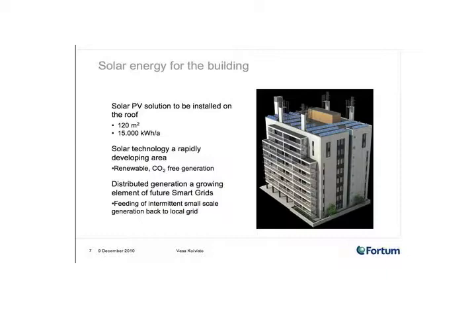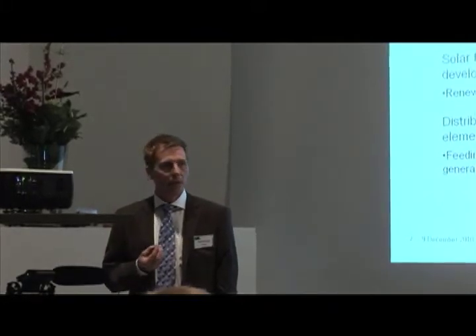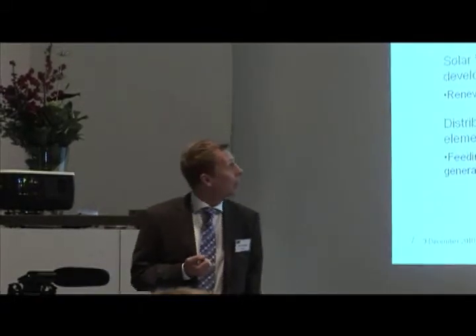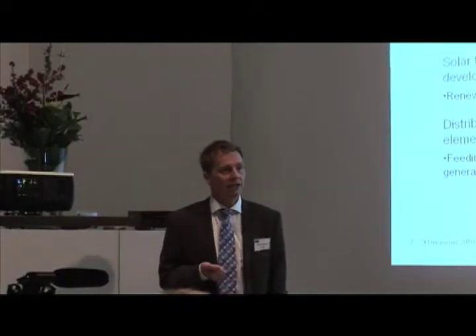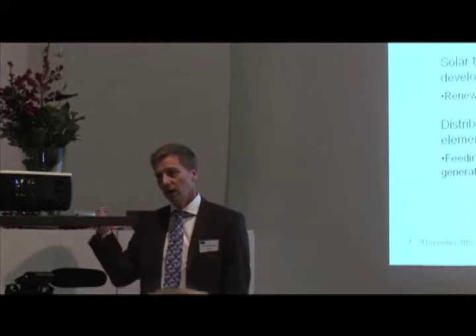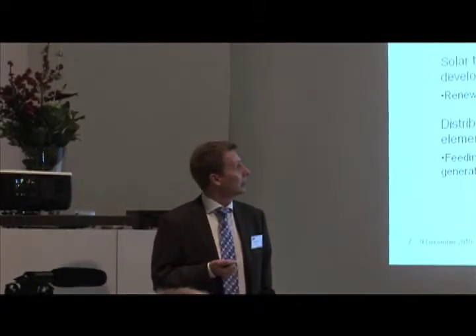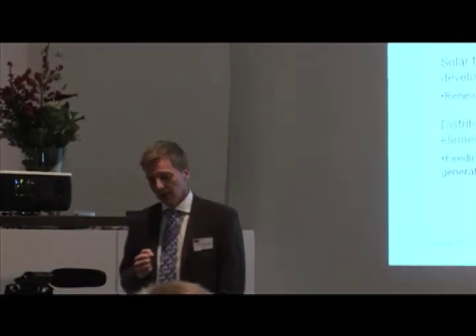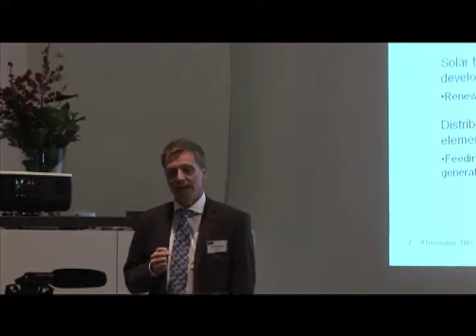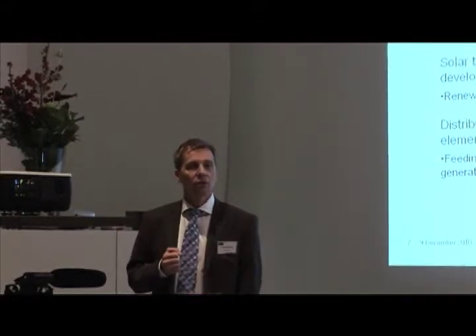This is calculated to be around 30% of the building electricity need, excluding the apartments. The electricity is going to be fed in and used for the charging of the EVs, for the stairwell lights and those kinds of things. And obviously what we want to test here is the possibility of feeding back the surplus to our grid.